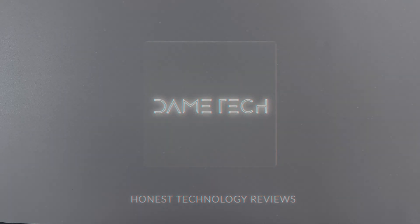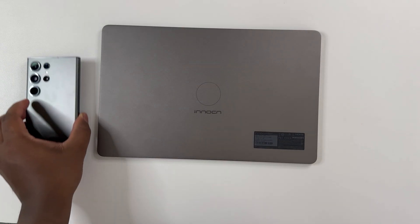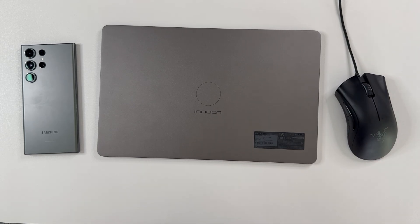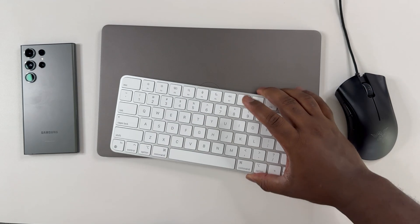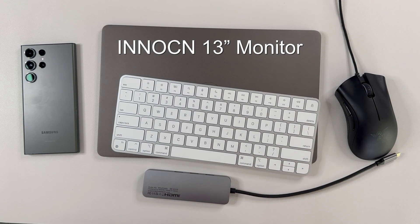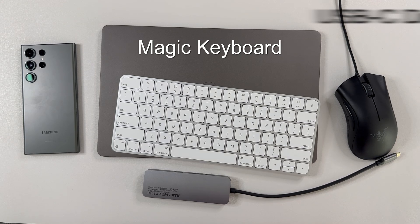Hey guys, this is Damien with Dametech and I'm back with another video. In this video I want to show my setup whenever I use the Samsung DeX, as well as my experience using solely the DeX as a PC replacement for a whole week. As you can see I have my 13-inch InnoSyn portable monitor, a Razer mouse, magic keyboard, and a generic dock.